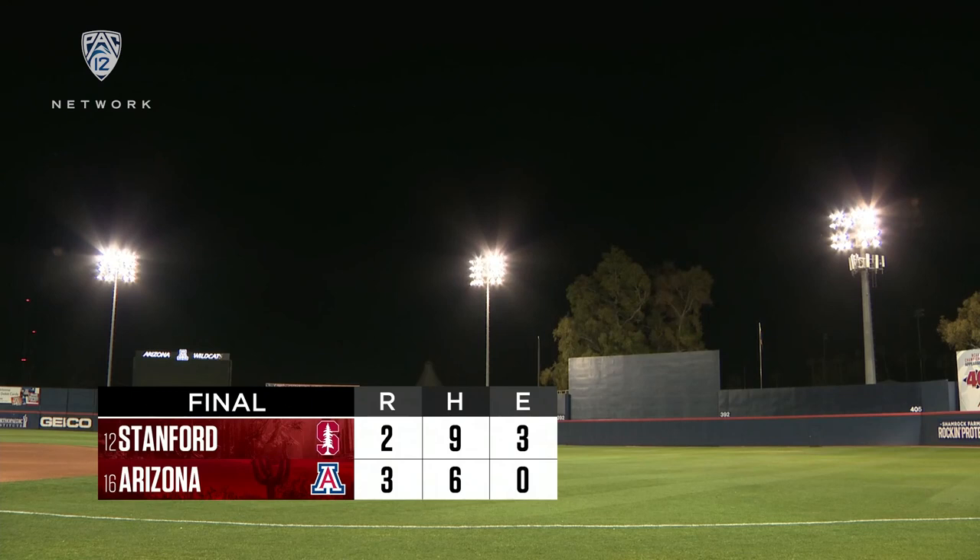He's Ben Francisco, I'm Barron Sutton. You are hanging out for a recap of a game that was wild in the end. Arizona snatches one back — they beat Stanford three to two.